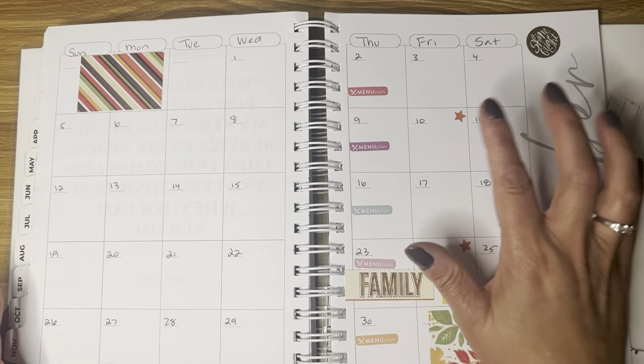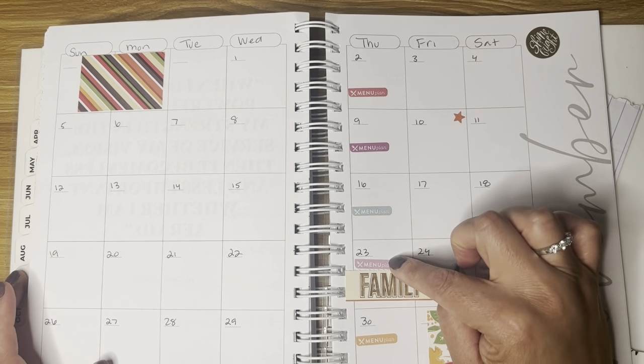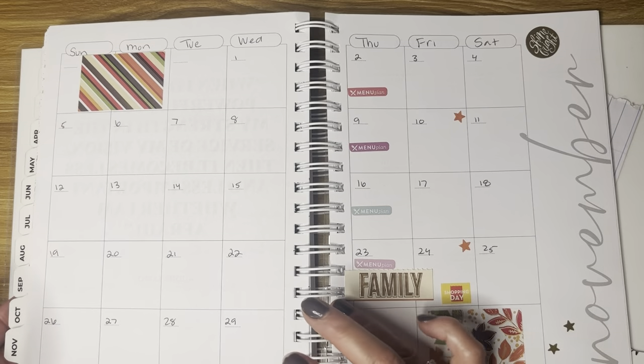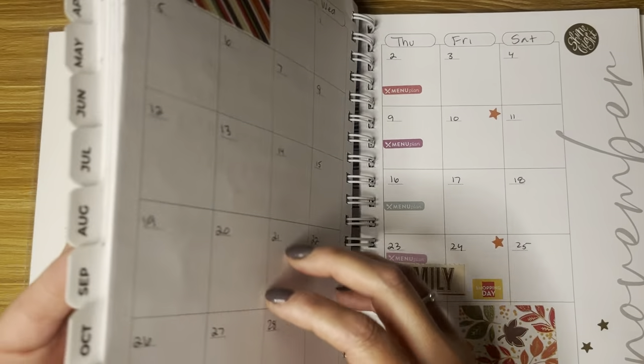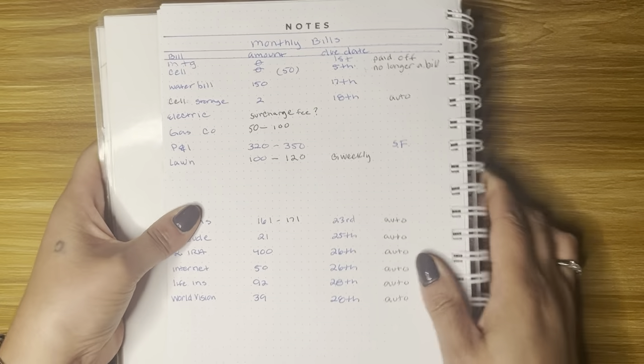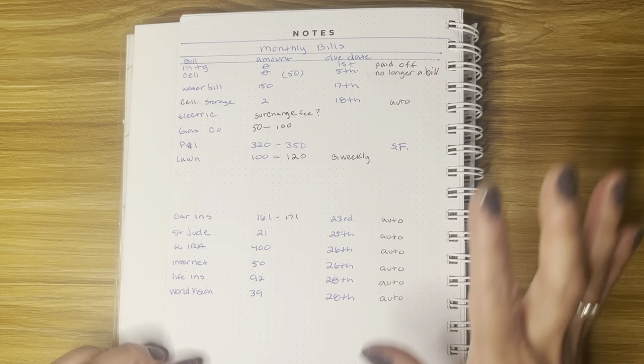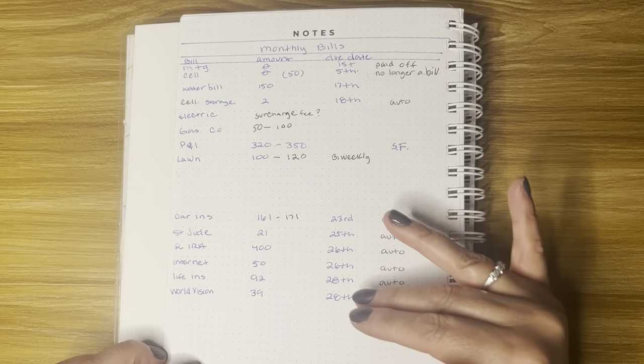My husband was paid on the 10th and that's going to cover bills from the 10th to the 23rd. He's paid bi-weekly. And before I go to paycheck number one, let me show you my bills. So in the beginning of the budget book, I used the note page to just write down all the bills.